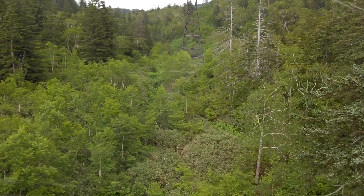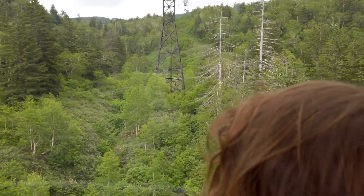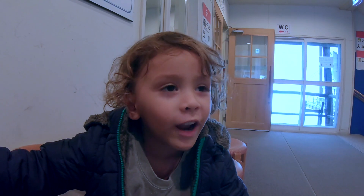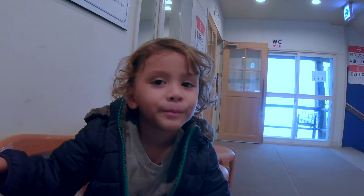We just took the ropeway up to the top of Asahidaki and we're about to begin our trek around. Kaisho is gonna see snow — he's actually seen it once before. Kaisho even has his jacket on, and I do as well. Luckily we packed them — this is the first time we're using them in a couple of years.